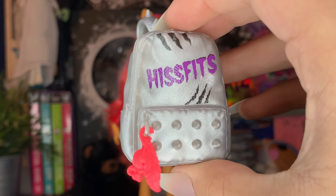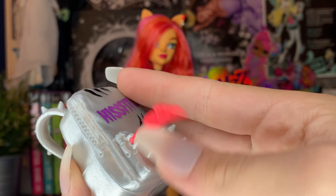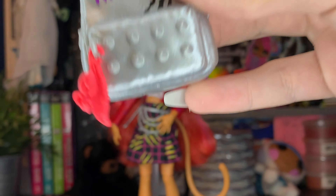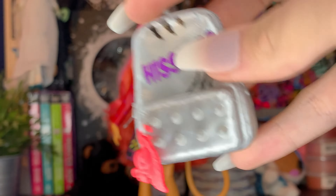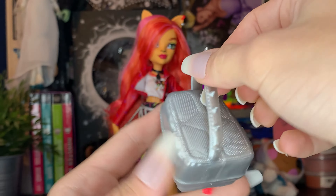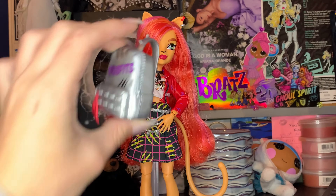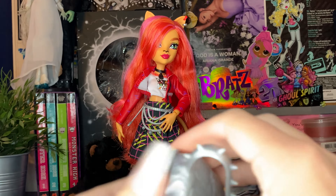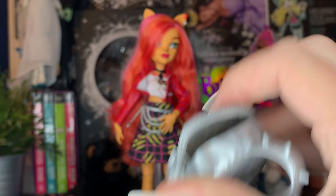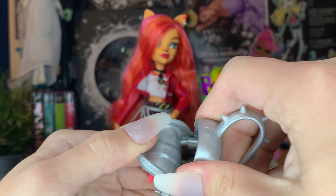Toralei also comes with this little bag, which I assume is her signature bag. It has some little scratch marks and cute studs on it. The keychain is to die for — it's like a mouse on a feather. I love the keychains; I think they're so much fun. It's a one-strap bag with spikes on the strap, meant to go around her chest. There is a spot for you to put things in it — it is a little stretchy.